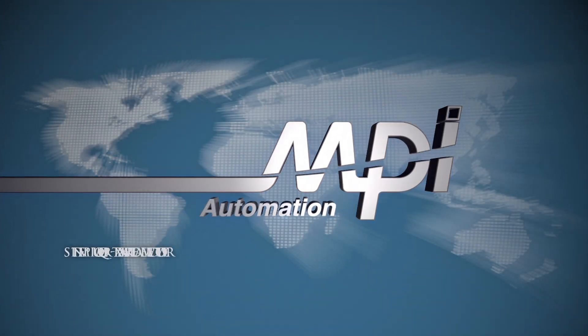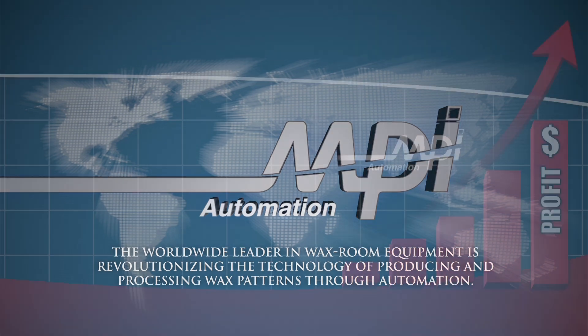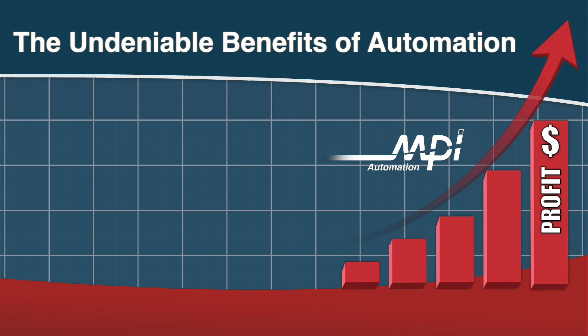MPI, the worldwide leader in wax room equipment, is revolutionizing the technology of producing and processing wax patterns through automation. Here you will witness firsthand the undeniable benefits of automation.